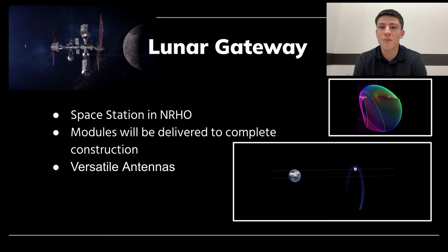One of these modules is the Power and Propulsion Element, or PPE, which will contain the engines and refueling capacity for Gateway. Gateway will also have antennas capable of relaying high and low frequency X and KA bands to all lunar rovers, landers, and satellites.